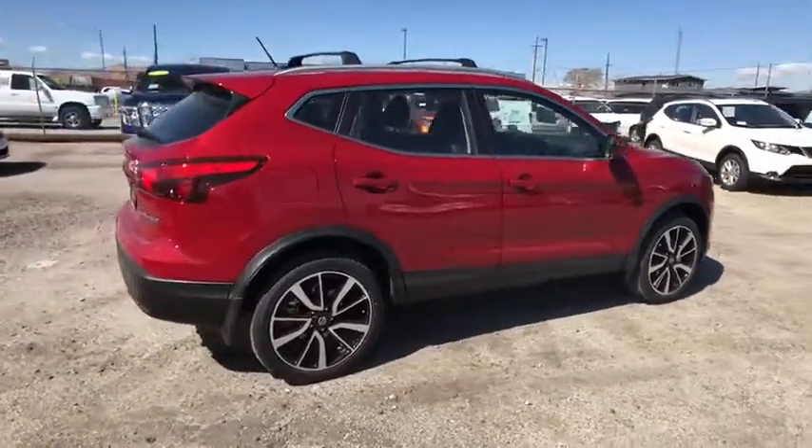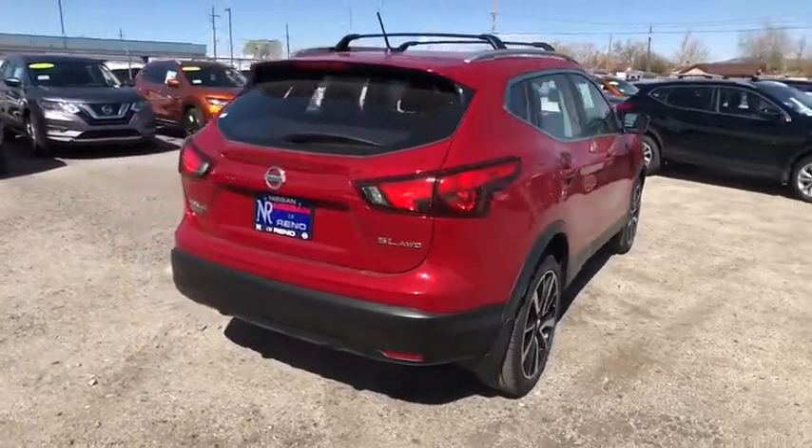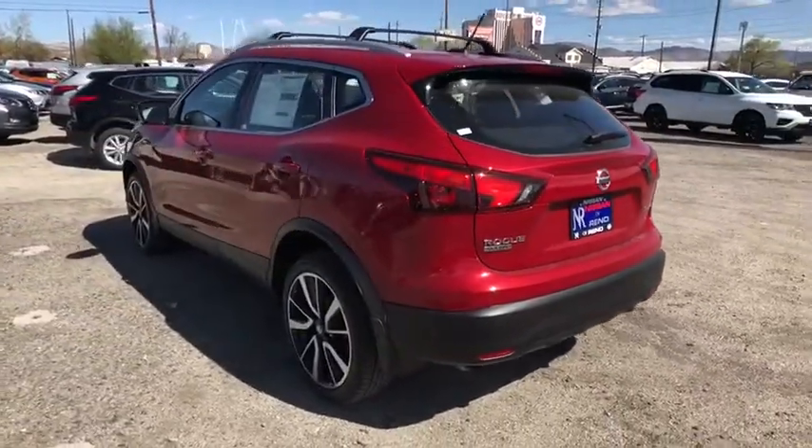Stability control, all-wheel drive, traction control, steering wheel audio controls, anti-lock braking system, backup camera, keyless entry, Bluetooth, adjustable steering wheel, power steering, four-wheel disc brakes.